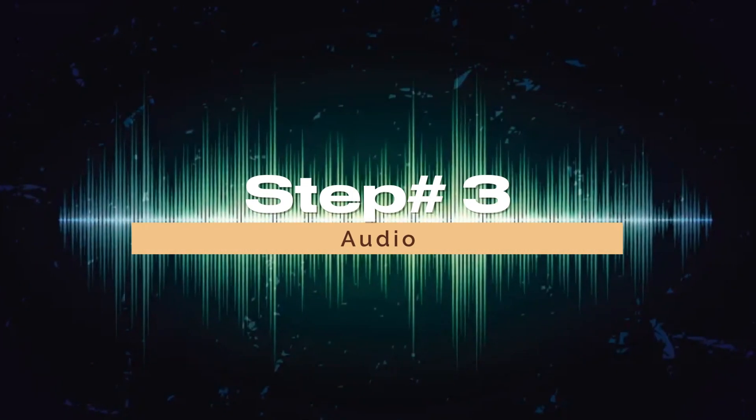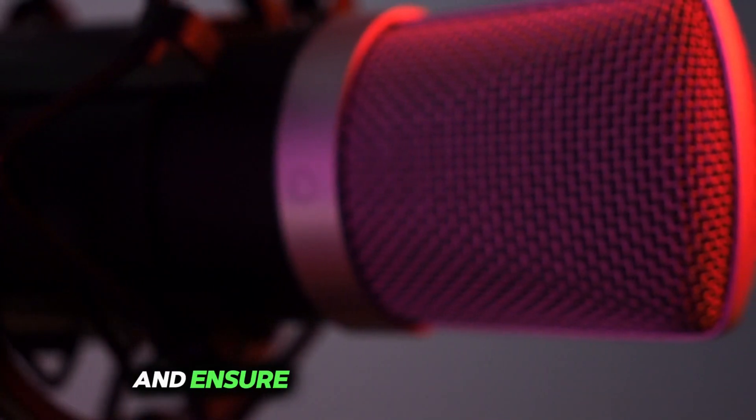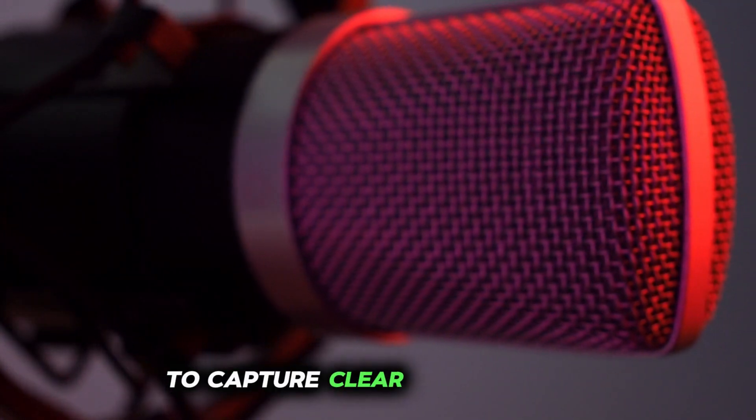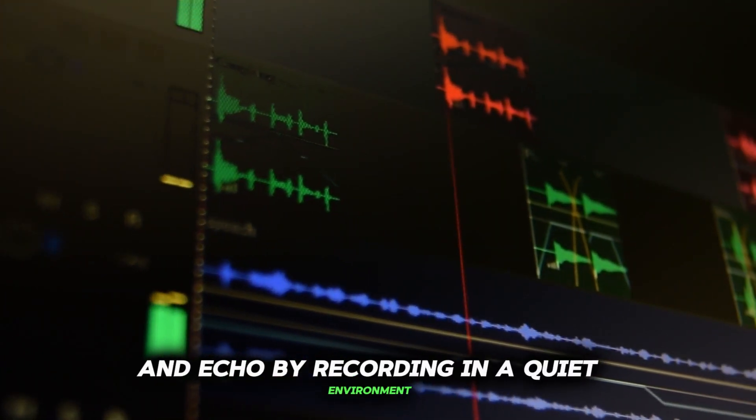Step 3: Audio. Don't overlook the importance of audio quality. Invest in a decent microphone and ensure it's positioned correctly to capture clear, crisp sound. Minimize background noise and echo by recording in a quiet environment.